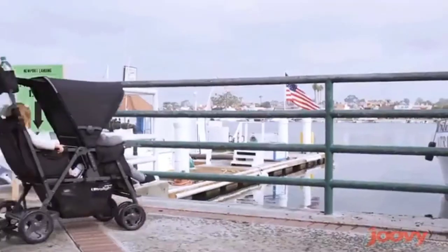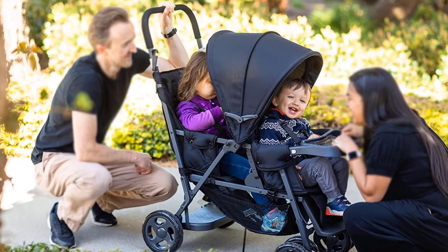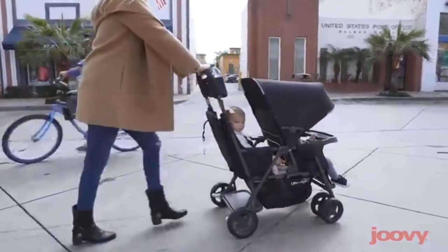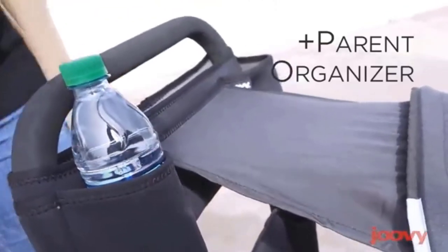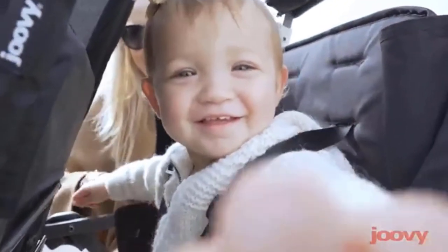The parent handle is high enough for tall parents while comfortable enough for petite moms. This is very important, particularly when going for long-distance strolls — you don't want to stoop over from a short handle, nor do you want your arms at an odd angle if the handle is too high.